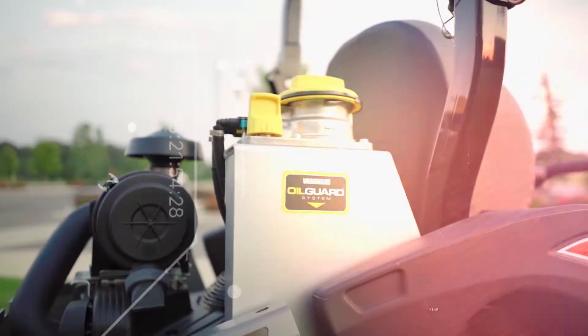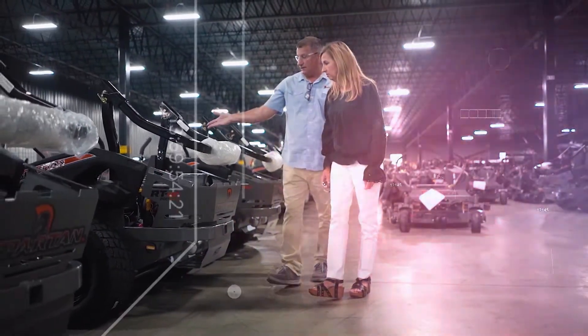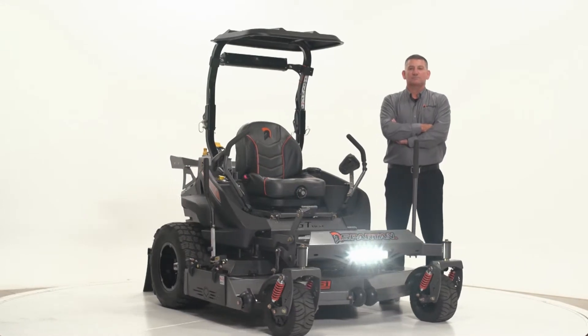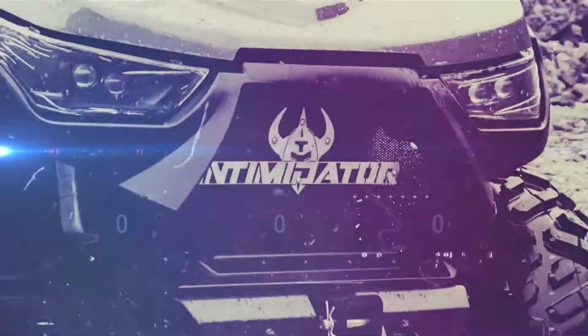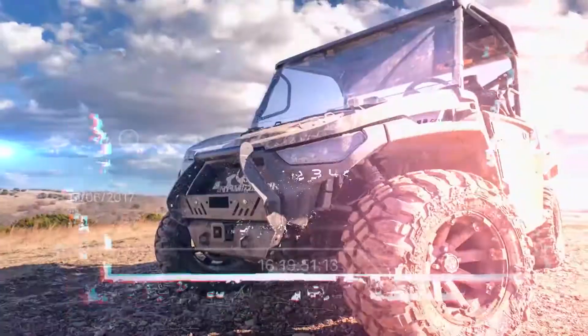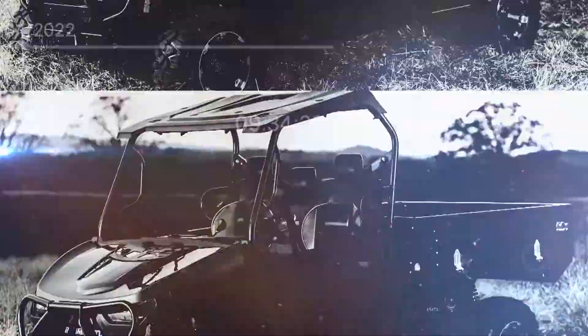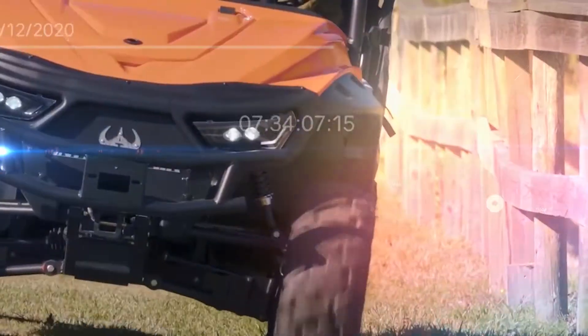They believe in hard work and second chances, and these core values have proven to be successful as they manage several brands under the Intimidator Inc. umbrella. The two major brands include Intimidator UTVs and Spartan Mowers. The GC in Intimidator's GC1K stands for 'game changer,' and that's just what it's done — its beefy frame and premium components offer a sturdy vehicle ready to tackle any project or terrain.